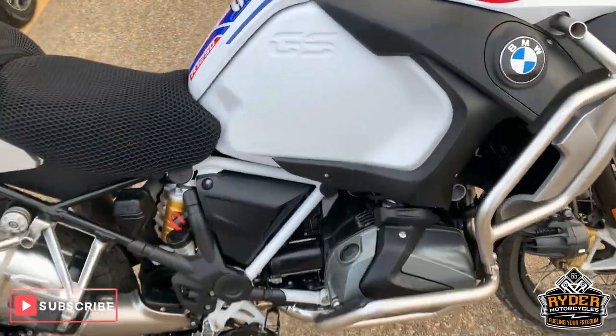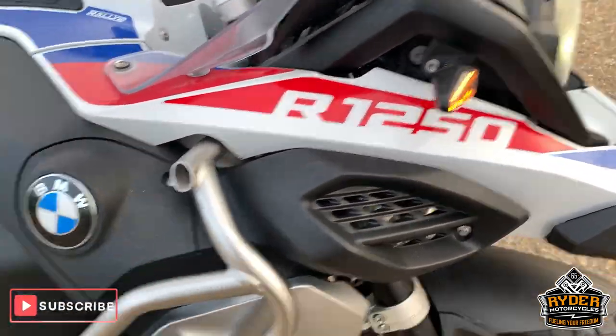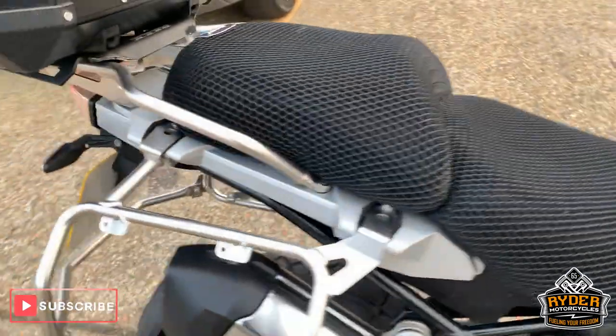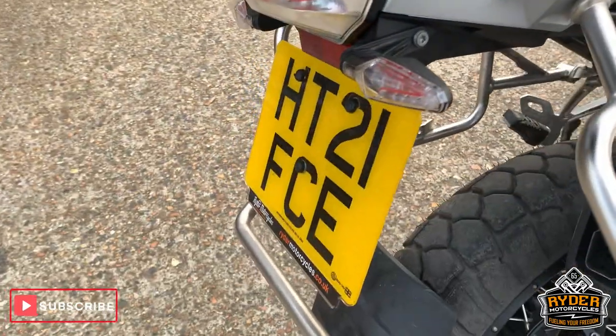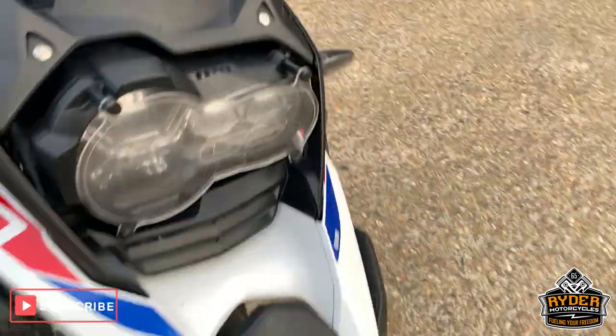Just in today is this rather nice BMW R1250 GS Adventure. This is a 21 plate with just under 6,000 miles on the clock. Nothing done on it whatsoever, so please excuse the dirt.